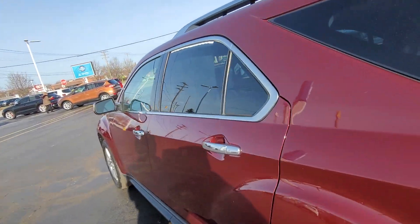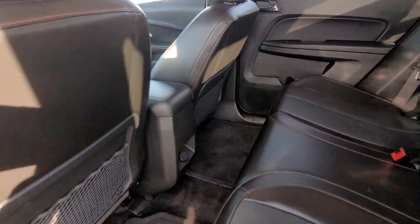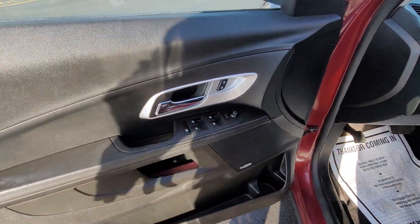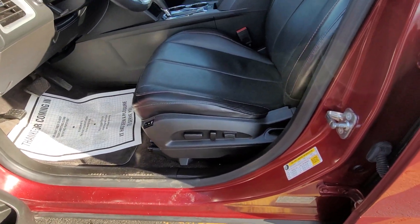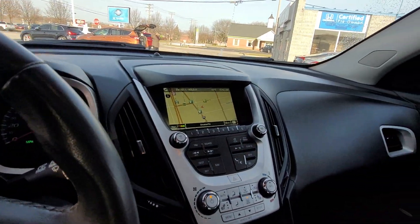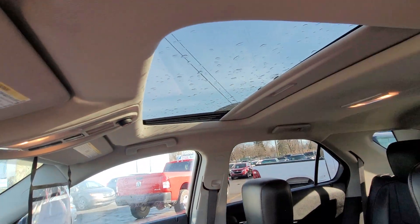Let's take a look inside. Super clean leather interior, non-smoker. Plenty of room in the back seat. You have power windows, power locks, premium sound system with the Pioneer. Memory seats up here as well, steering wheel controls, only 43,000 miles. This one also has navigation, heated seats, and a moonroof. Super comfortable.